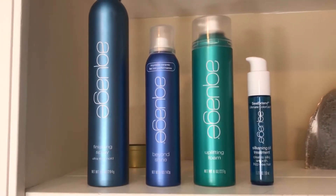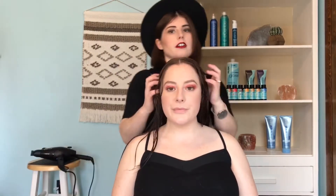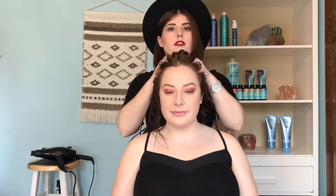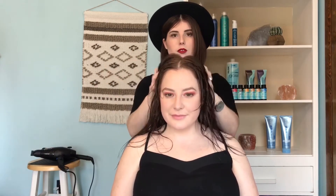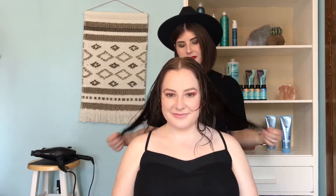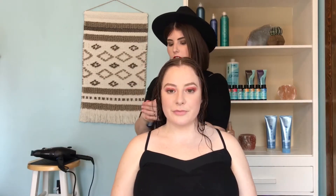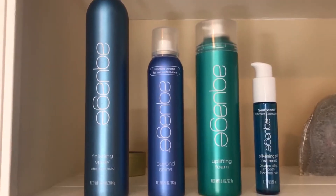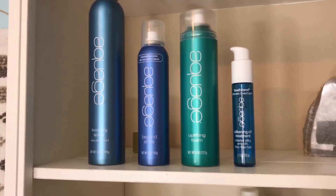I went ahead and used Aquage Uplifting Foam, combing it all through the hair — it makes hair light and fluffy with lots of texture, body, and a little hold. I'm also going to use just a drop of silkening oil for the ends to reduce frizz and make the hair really soft. All right, we're ready to get started!